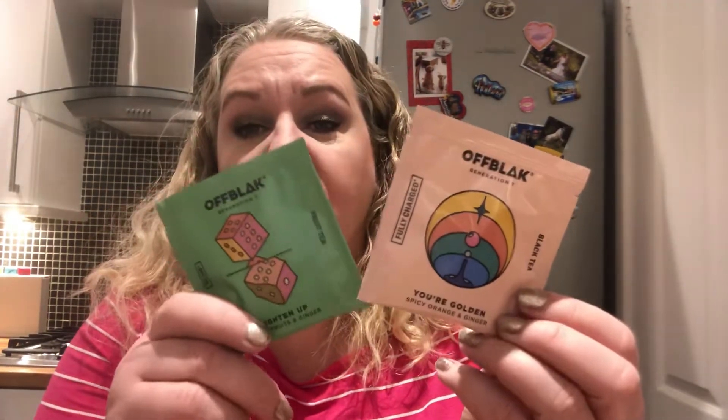These next ones — so there are two fruit teas here: Forest Fruits and Ginger, which is Brighten Up, and You're Golden, which is Spicy Orange and Ginger. I suppose it's all about keeping cozy, isn't it?